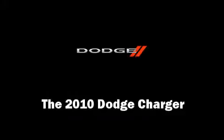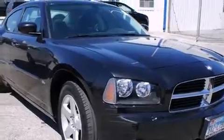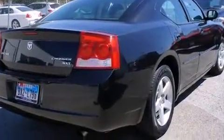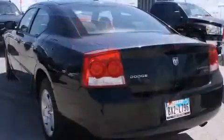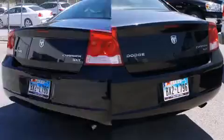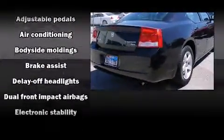Here's a great deal on a 2010 Dodge Charger with fewer than 50,000 miles on the odometer. This four-door sedan prioritizes comfort, safety, and convenience. It features an automatic transmission, rear-wheel drive, and a 3.5 liter six-cylinder engine.